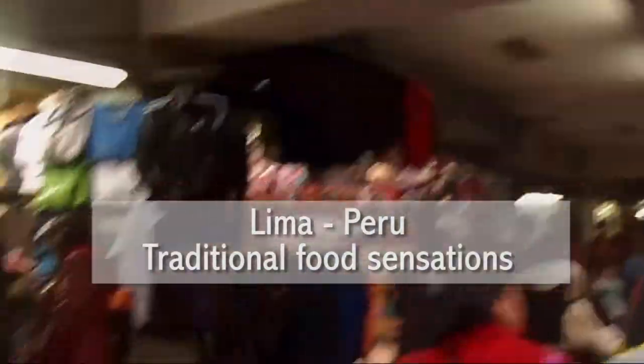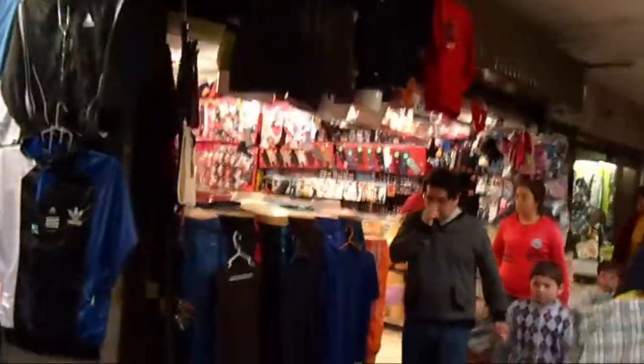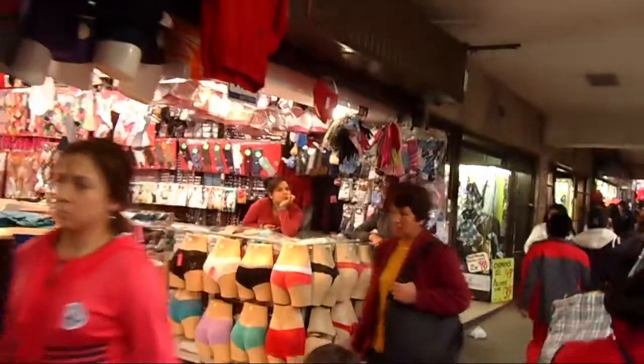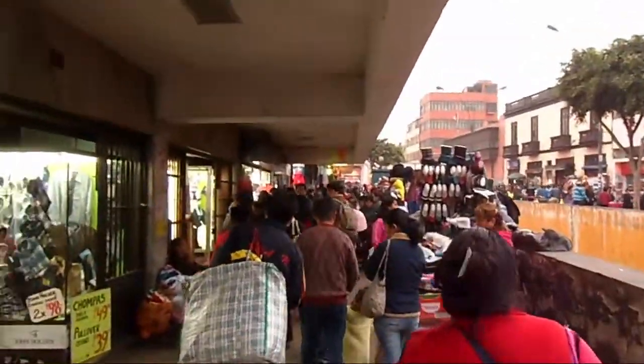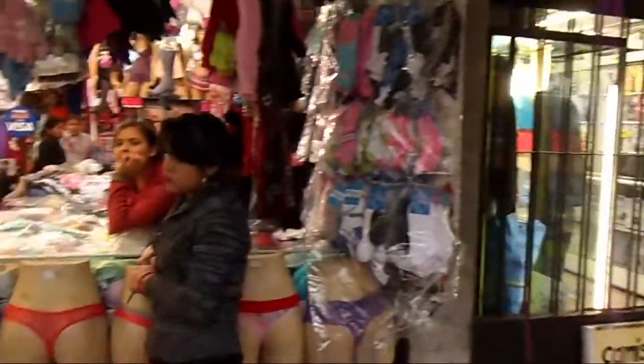For Chinatown, you're gonna see the Central Market — the Mercado Central in Lima. You can find souvenirs and typical food basically. We're gonna see what happens.